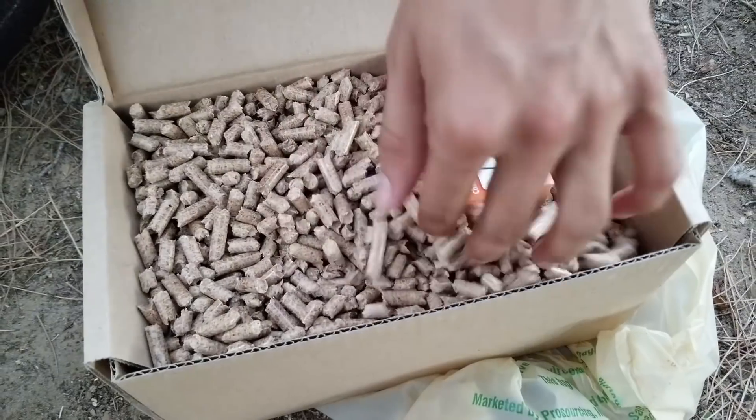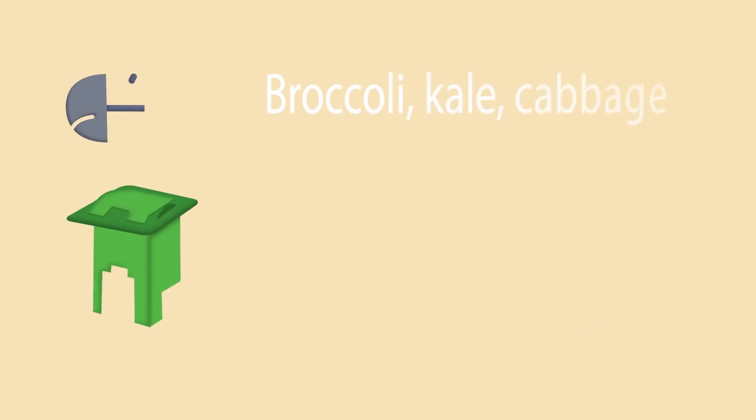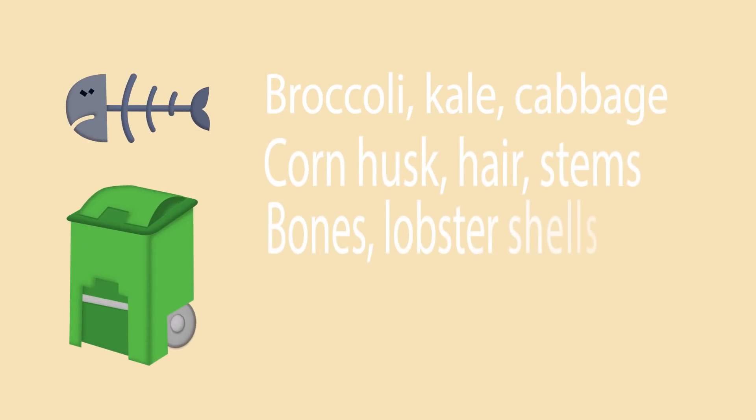Things you want to completely avoid are leafy green veggies like broccoli, kale, and cabbage, as well as very fibrous items such as corn husks, hair, and stems. Other items that cannot be put in there are corn cobs, bones, lobster shells, and peach pits, because they will jam the machine. You will get a full list when you purchase a composter.